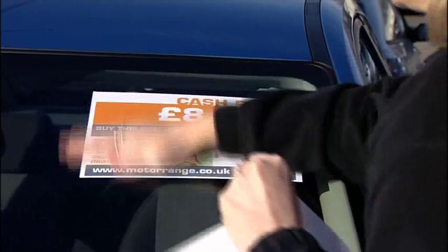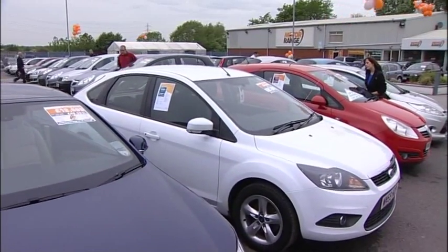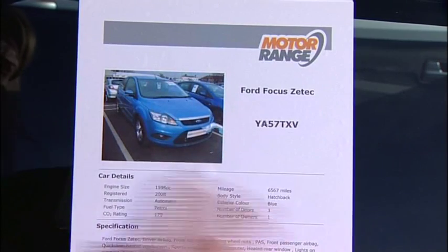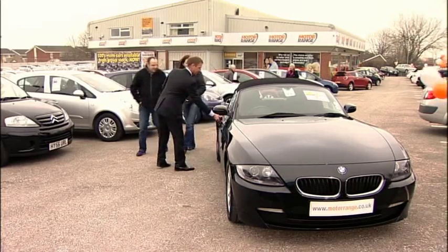Browse our site at your leisure. With strictly no pressure sales, we're there to help when you want us to. If you visit one of our sites, you can view all the vehicle specification details on a window sticker like this one, or ask one of our knowledgeable sales advisors.